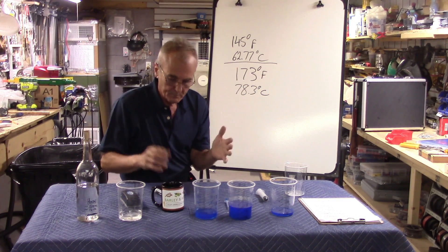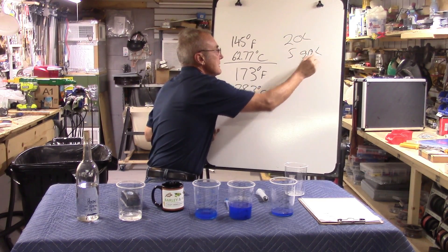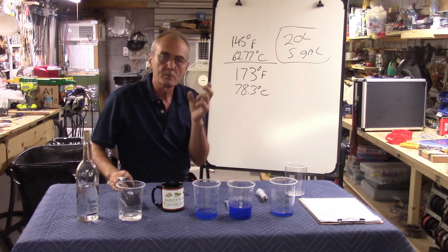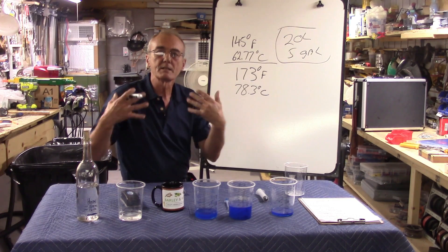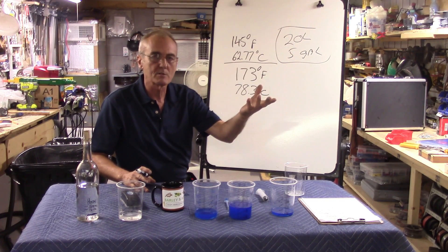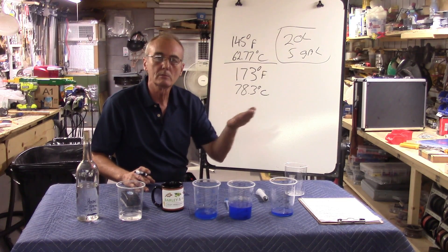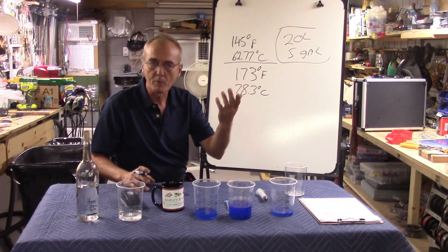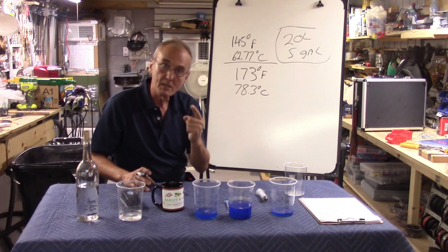In a small still — say 20 liters or about five gallons — your heads will be so minute that if you throw out the four shots, you've probably thrown out the heads with it. For a five-gallon still at home, I'd throw out about four ounces. In that four ounces will be maybe an ounce to an ounce and a half of methanol — the rest is heads. Do your first cut at about four ounces, toss it, and everything else is hearts until you get to the tails.